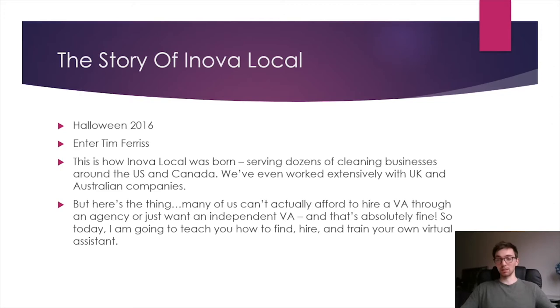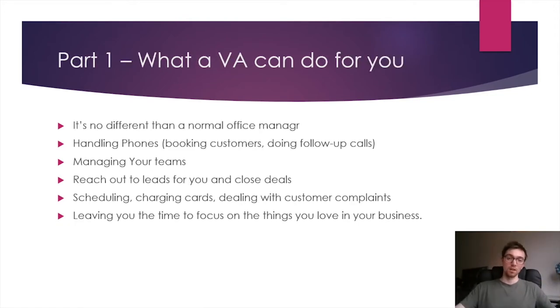I want to make clear this is not about my VA company — I just want to share my background as to why I'm an expert in this. Now, what can a VA actually do for you? Most people think of a VA as a research or social media VA, but I think of them as a virtual office manager. They're no different from a normal office manager except they only work when you need them to and aren't sitting next to you. They can handle your phones, do follow-up calls, manage your teams, reach out to leads and close them, and handle scheduling and billing. From this point on, think of a VA for cleaning companies as a virtual office manager.